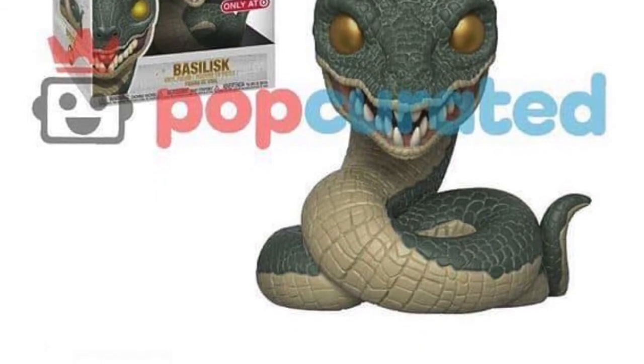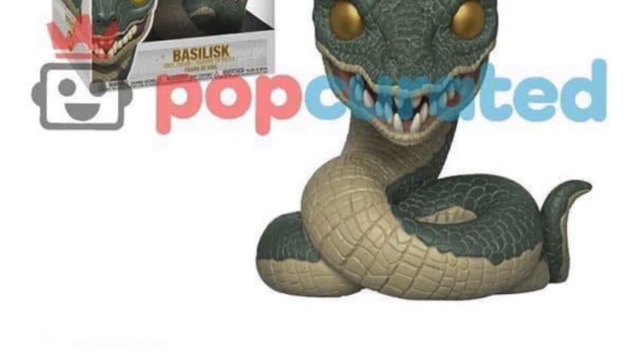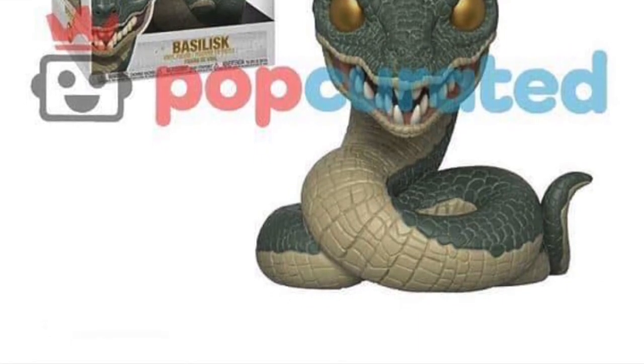No matter what size it is, I think it'll be a good pop to pick up. Hopefully we get it over here in the UK as well, not just from Target.